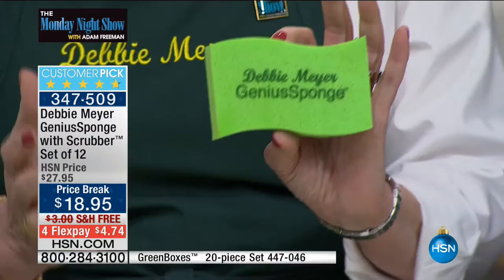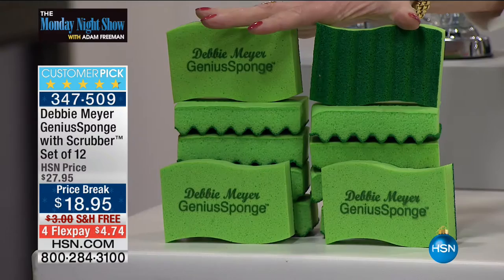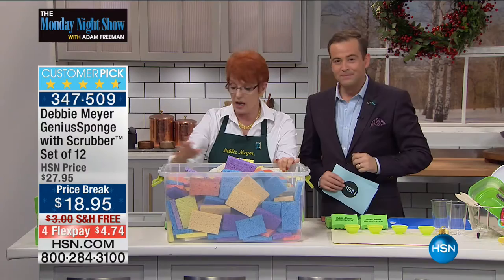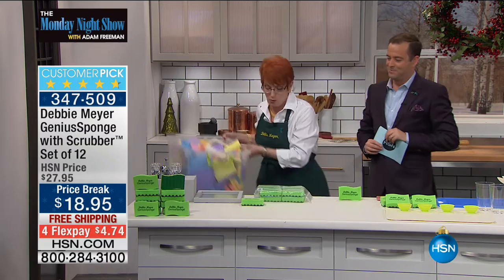Here's the set you're going to receive — 12 of my sponges, which is the equivalent of 180 ordinary cellulose sponges. That's 180 sponges in that box, and all you need is 12 of mine to equal that. That's how long they last. My sponges also hold 22 times their own weight in liquid and absorb 40% more than an ordinary sponge.